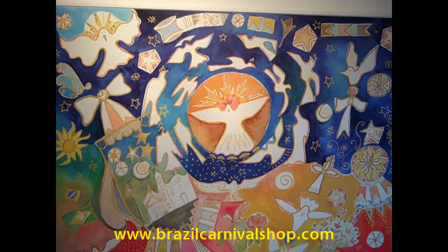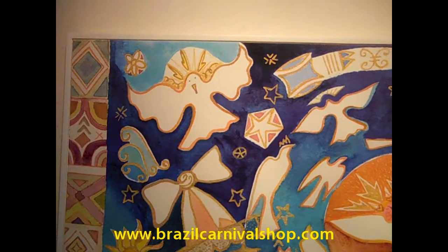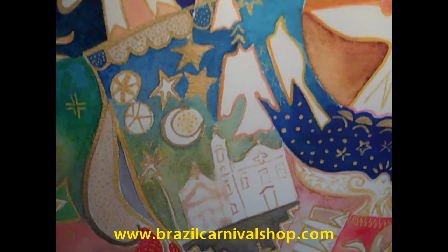As I said before, the name is Divine, related to divinity. As we can see, we see lots of angels, we see the Holy Spirit in the center. We see here stars, we see birds, we see a small church.